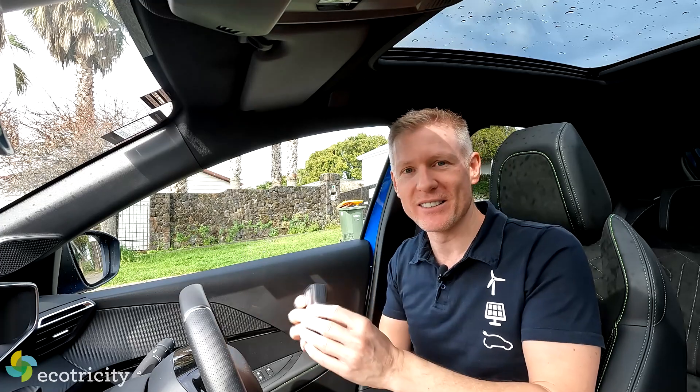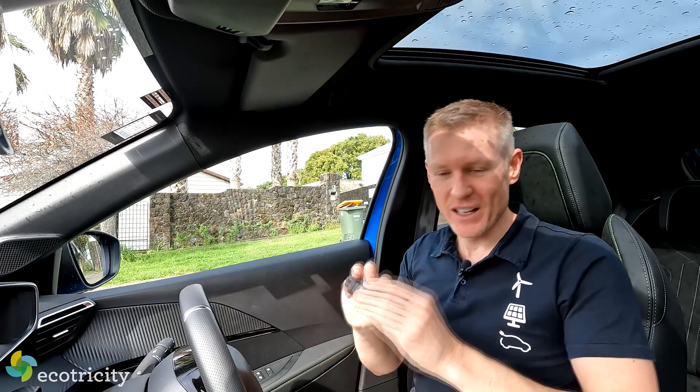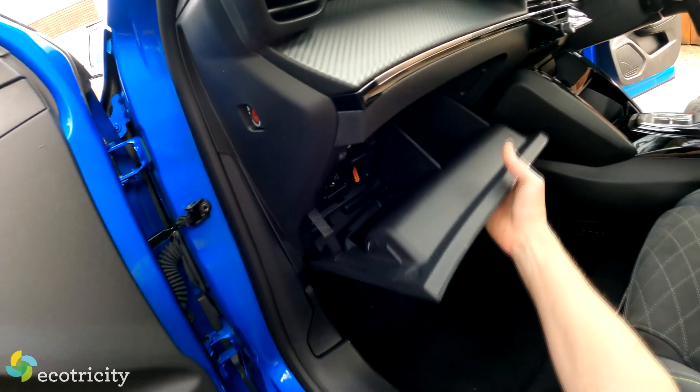And no, this is not an advertisement — they're not paying me anything to play with this. They just said, you might be interested in it, and I am. Let's go check it out. First of all, I've got to plug it in. And this, being a French car, it is a pain in the derriere.